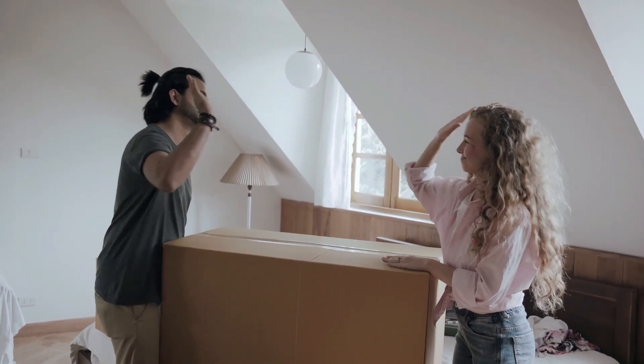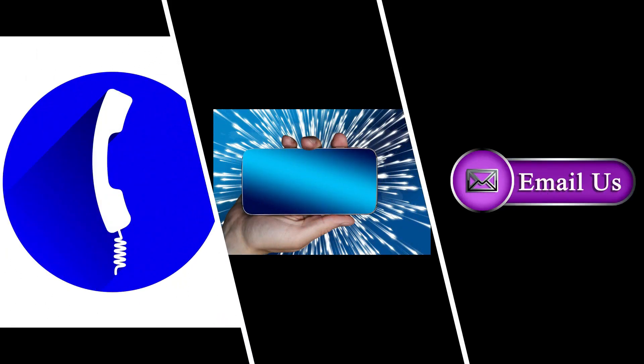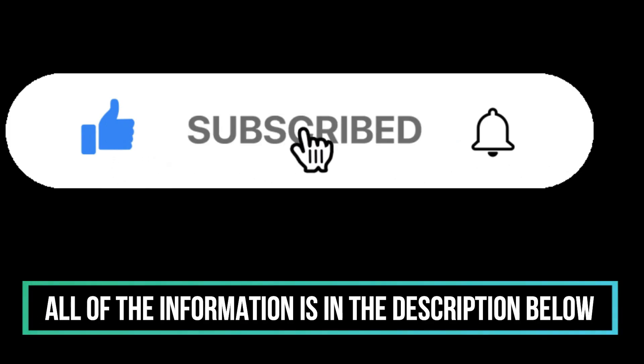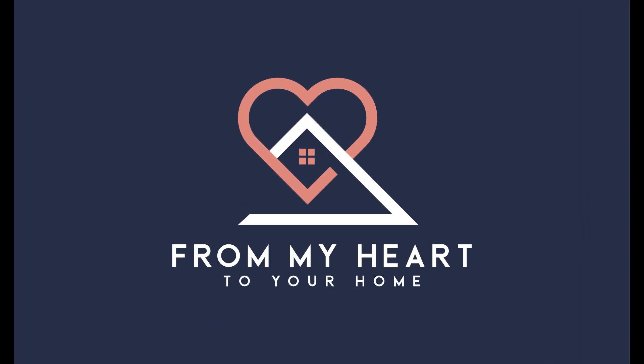Whether you are moving in nine days or 90 days, give us a call, shoot us a text, or send us an email. All of the information is in the description below, so we can help you make a smooth move to Shreveport, Bossier City. From my heart to your home.